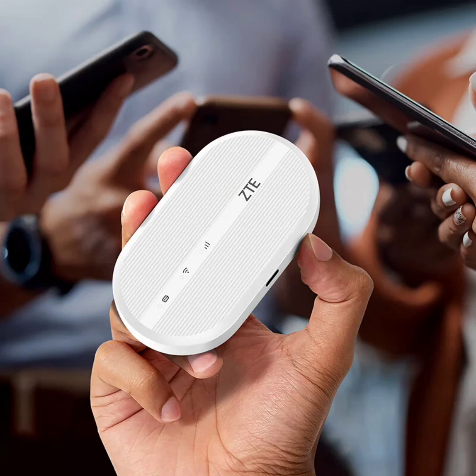ZTE has unveiled a new portable Wi-Fi hotspot, boasting a budget-friendly price tag, dual SIM card functionality, and support for the latest Wi-Fi 6 standard. This comes after the recent launch of the U10S Pro portable Wi-Fi with up to 10 hours of battery life. The portable Wi-Fi is priced at $14 and is now available on Jingdong.